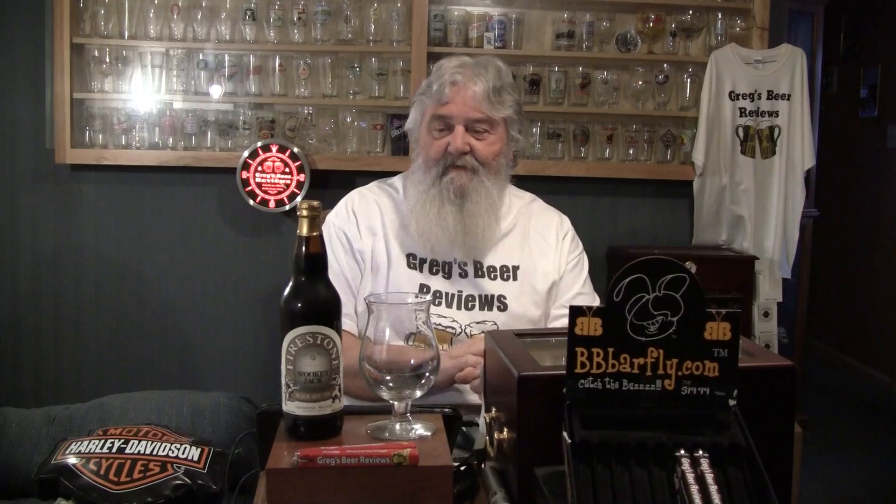Hi everybody, thanks for stopping by Greg's Beer Reviews today. Boy, this should be a treat. This is one that Parish sent me. This is Firestone Walker's Wookiee Jack, which is an unfiltered black rye IPA.